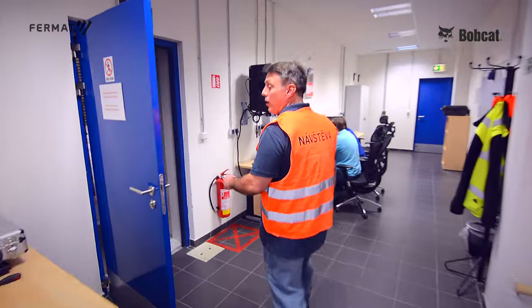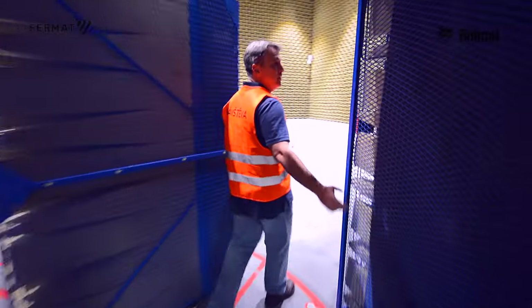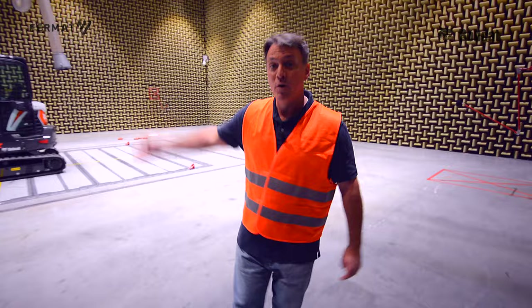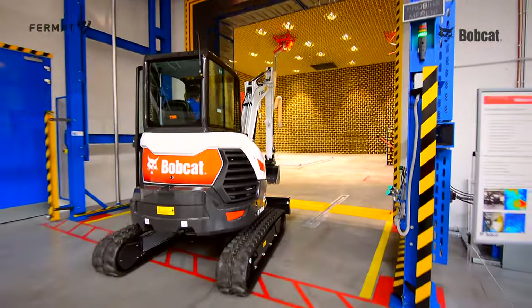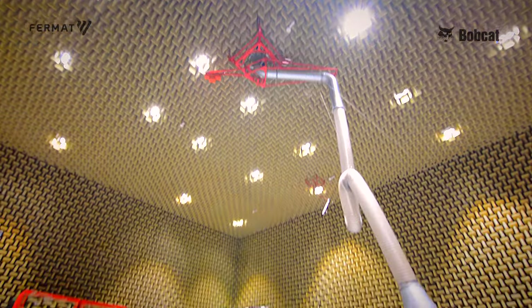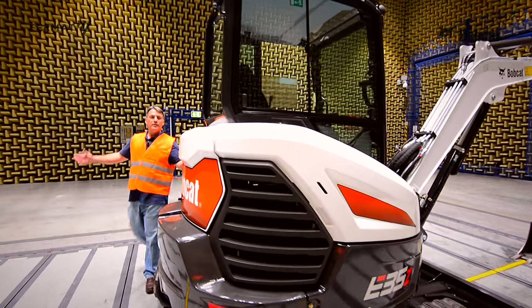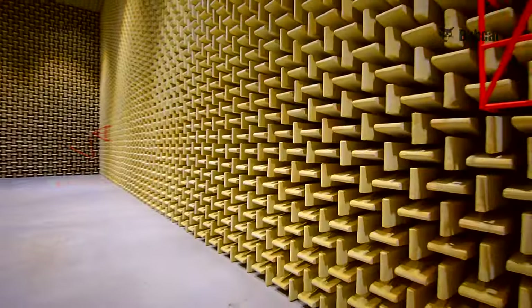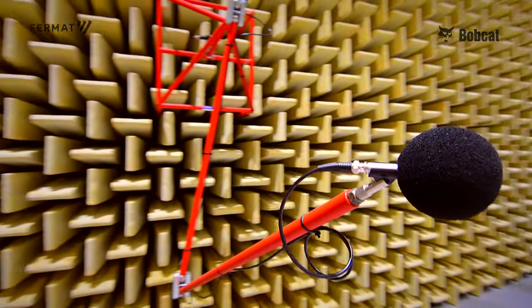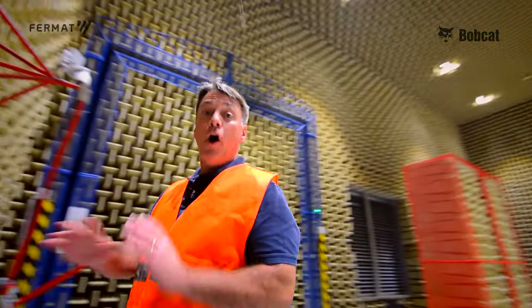Now we're going to enter the largest acoustic chamber in Europe. It's 22 meters by 22 meters by 12 meters high. Why build a gigantic acoustic chamber? You use it for measuring the noise that comes off the machines. There are six microphones 10 meters away from the machine, and it has ideal conditions all year round.